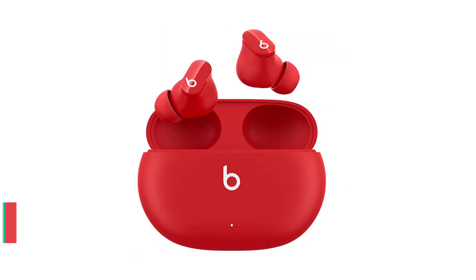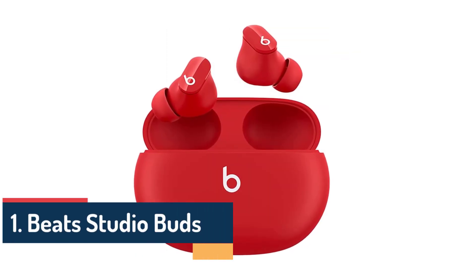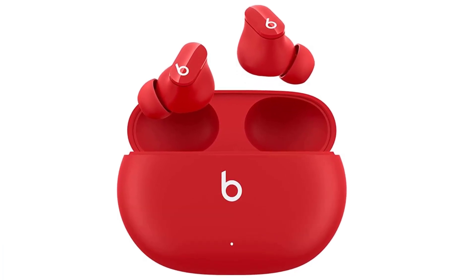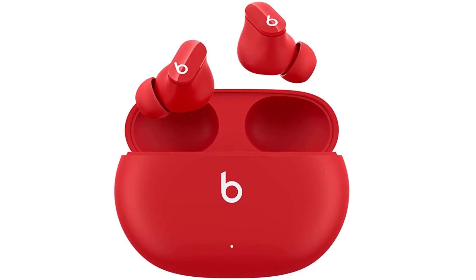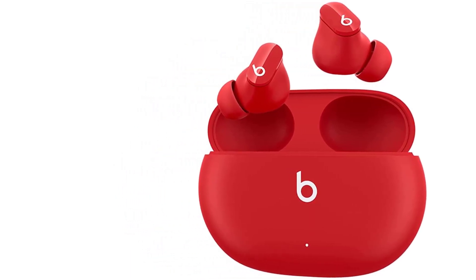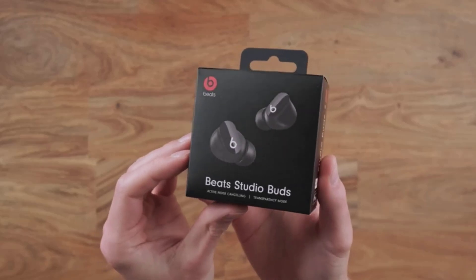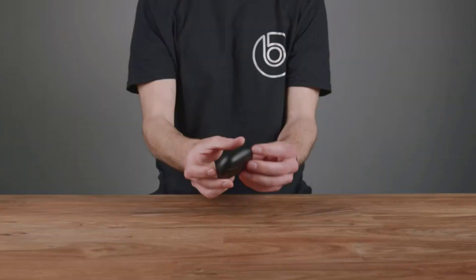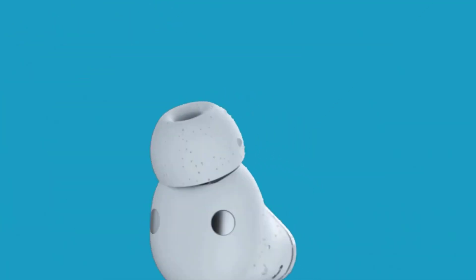Number 1: Beats Studio Buds. The Beats Studio Buds have captivated both music enthusiasts and tech aficionados with their exceptional performance, sleek design, and impressive features. Developed by one of the most renowned brands in the audio industry, these true wireless earbuds have set a new benchmark for immersive sound and wireless convenience.